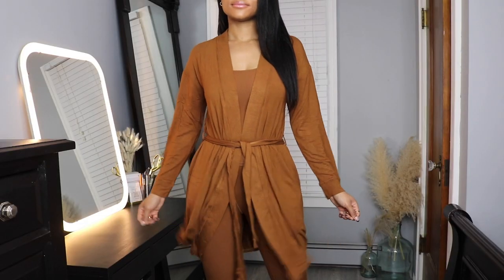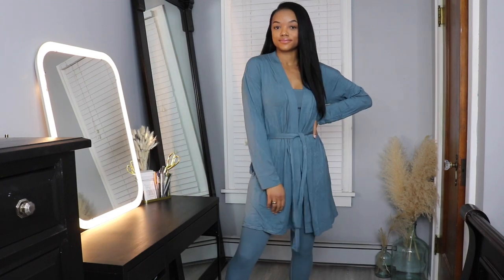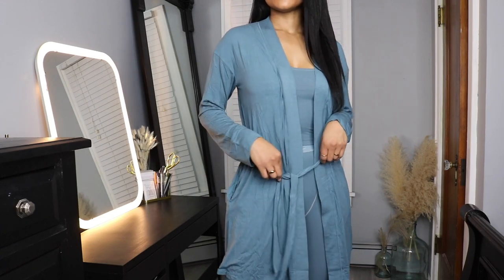Next I stopped at Skims and grabbed a few things. The first two were robes — if you watched my Skims review you might have seen I had the same colors for the cotton collection. I had this copper color and the kyanite, so I wanted to grab the robes to complete the look. They're really soft and comfortable and they look great with the sets — with the shorts and the pants — so they just complete the whole thing.